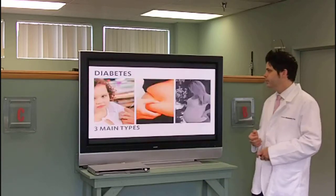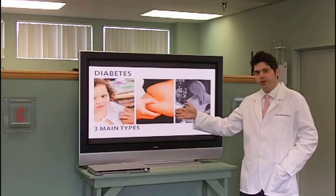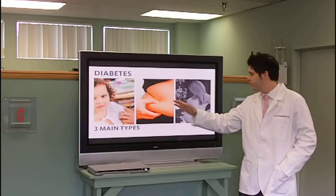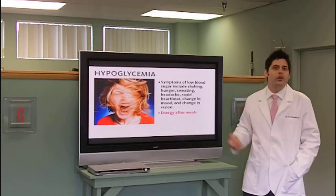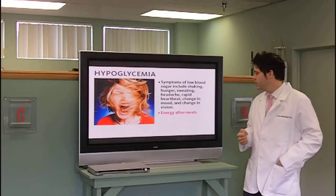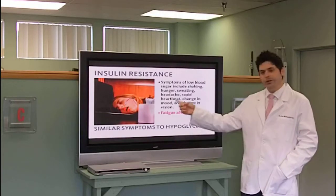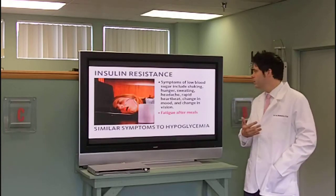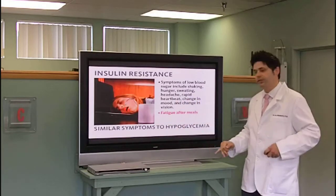There are three types of diabetes. Type 1 used to be known as juvenile onset. Type 2 is adult onset — we no longer call it that because so many kids are getting type 2 diabetes. Gestational diabetes affects pregnant women. Other blood sugar disorders that can cause neuropathy include hypoglycemia — people who get weak, irritable, and shaky if they don't eat, then get super energy after eating. This then turns into insulin resistance, where people fall asleep right after they eat, or experience fatigue after meals, rapid heartbeat, and tiredness.